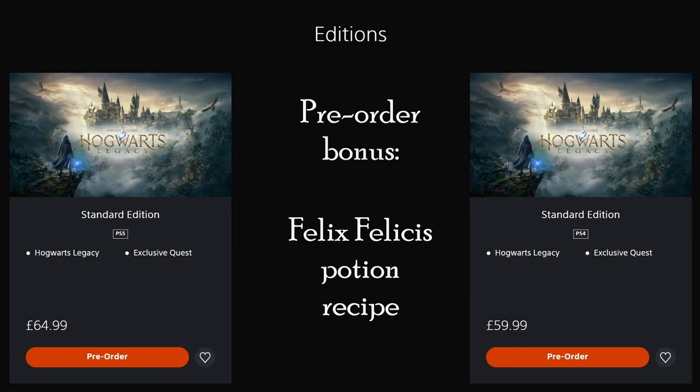The standard edition is probably the easiest to understand. You get the base game, and if you're planning on playing on PlayStation you also get an exclusive quest — and that one you get whether or not you pre-order. However, if you do pre-order, you get an additional bonus: the Felix Felicis potion recipe, also known as liquid luck.